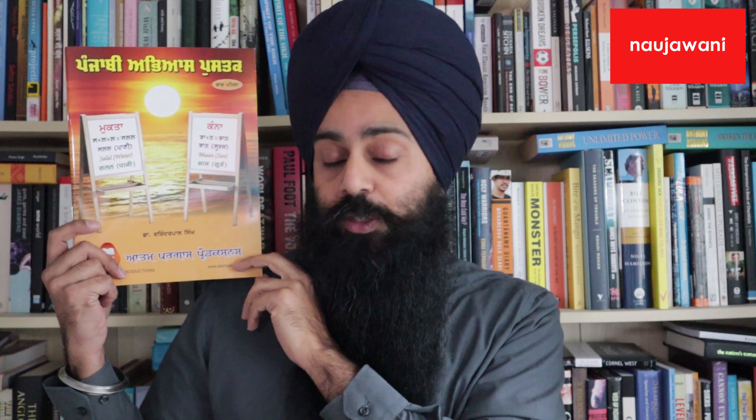For ease of use throughout this Cover2Cover, I'll be holding up this one book from the set titled Punjabi Abiyas Pustuk Paag Pehla, which is the first of a set of 4 books that help you to understand the characters and the way that words are formed in the Punjabi language.